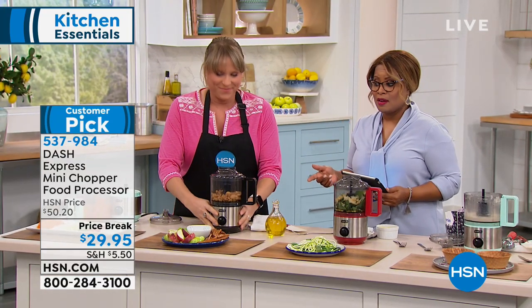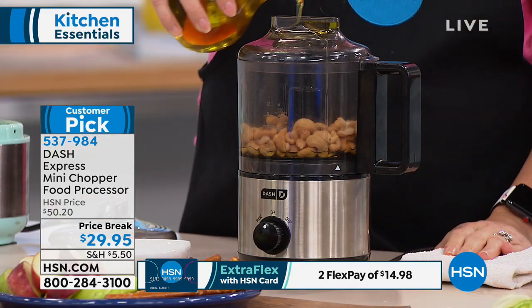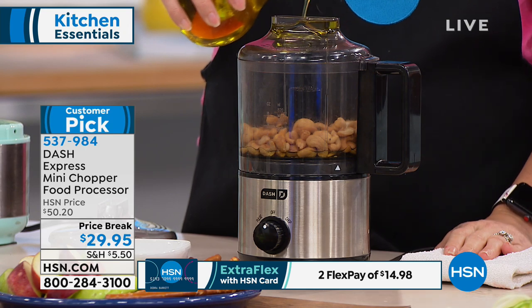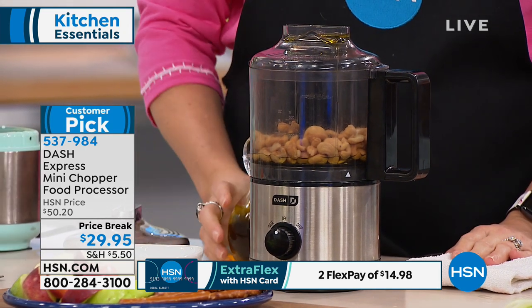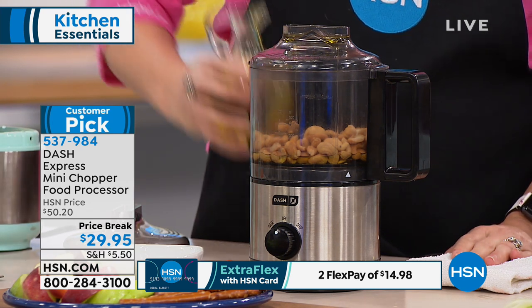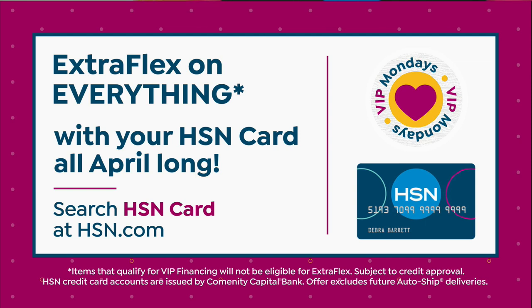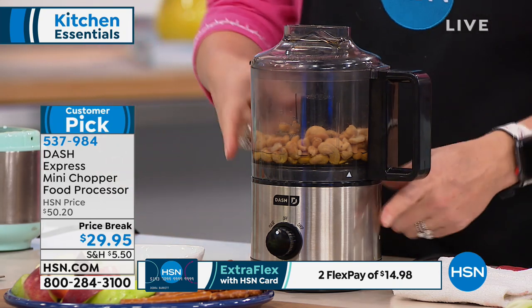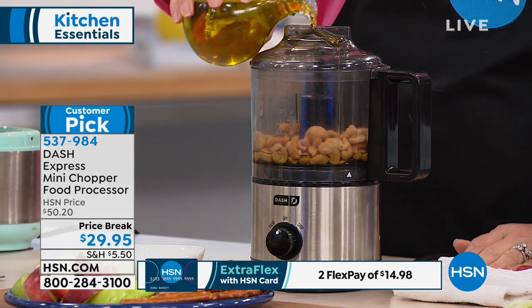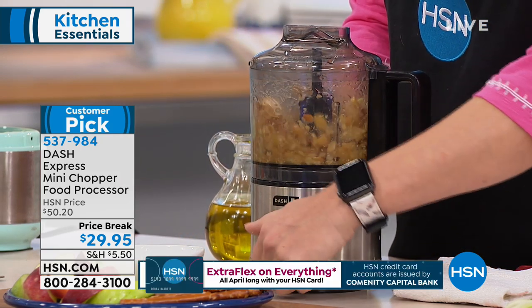This makes for a great gift. Don't forget that Easter and Passover are coming up in two weeks — this will arrive in your home before then. It's $29.95, a great value. If you're using your HSN card, you can take advantage of FlexPay for HSN card holders. It's a customer pick — already a proven item. Colors are aqua, black, and red. By the way, we're streaming live on Facebook — come say hi.